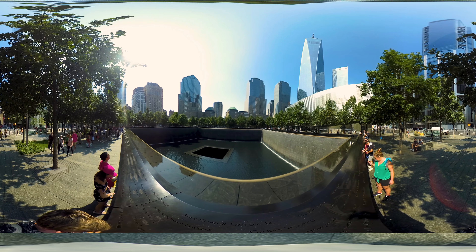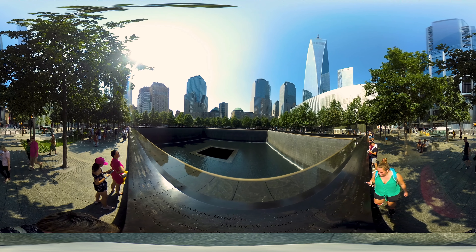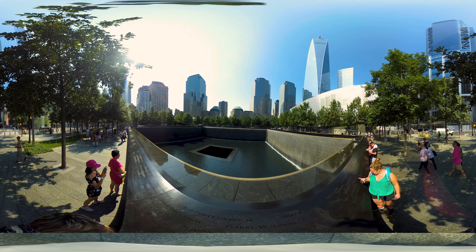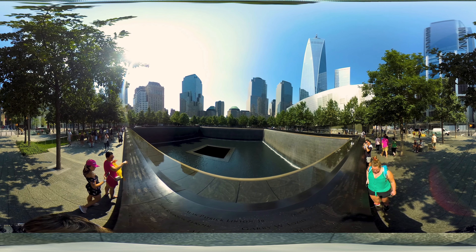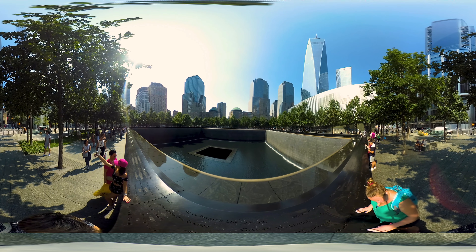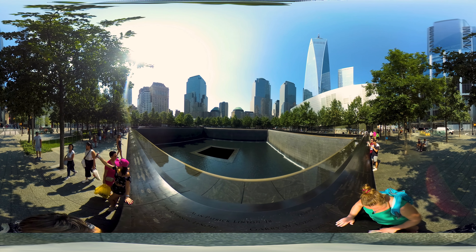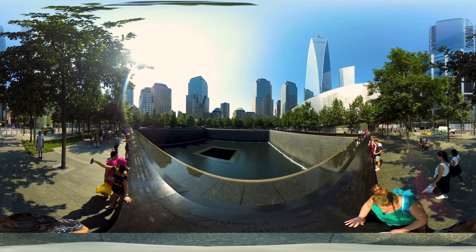This is one of the two fountains representing the exact location and footprint of the World Trade Center towers. I'd really recommend seeing this just to experience the awesome size of these fountains, which are designed to mute out the sounds of the city and provide a sanctuary for contemplation. The names of the victims are engraved on the bronze parapets that surround the fountains, and a flower is placed upon each of them on the date of their birthday.